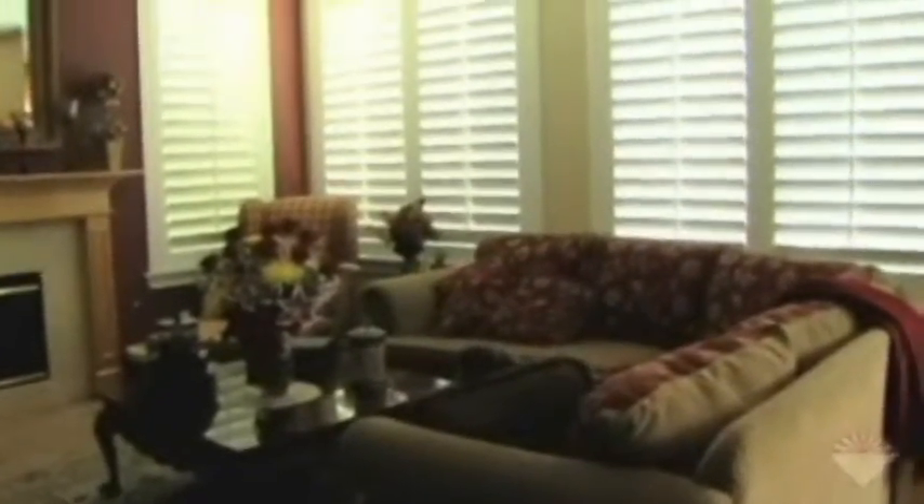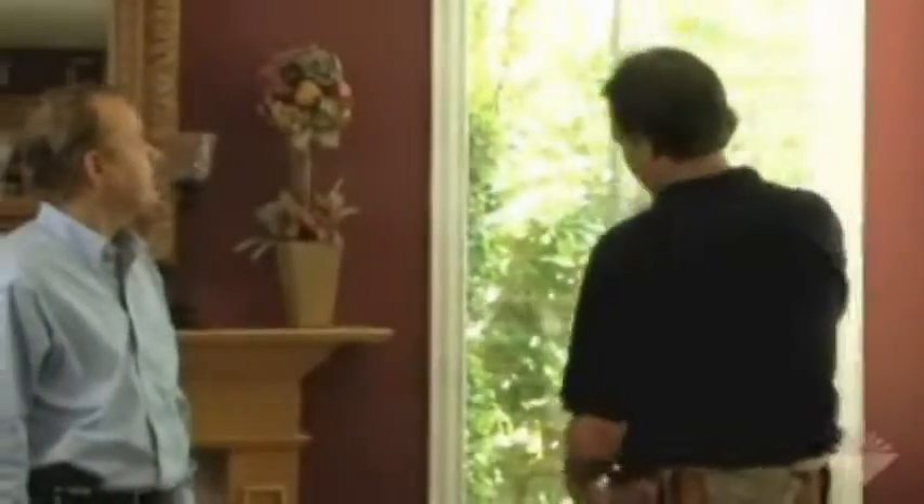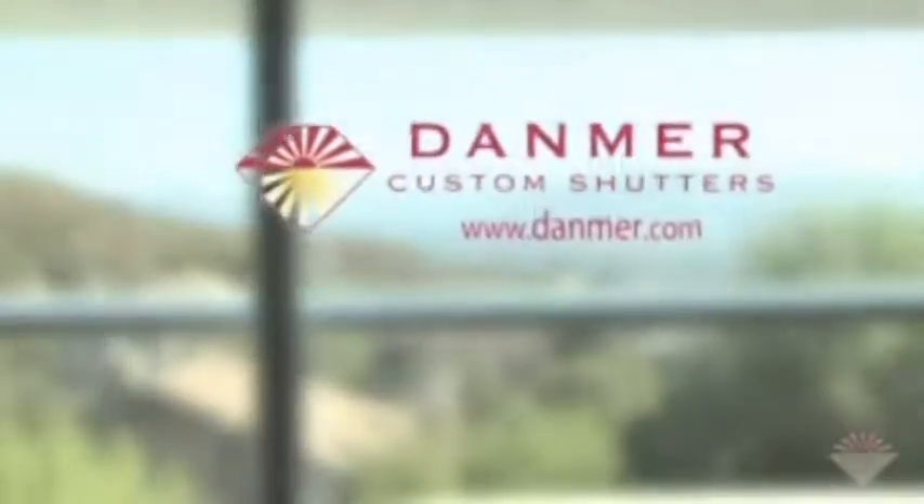It's important to choose the shutter design that best meets your needs and expresses your personality. But it's just as important that your Danmer shutters be manufactured and installed exactly right, so that you can be sure you'll enjoy optimal performance and beauty for years to come. Here's where Danmer really comes through for you.